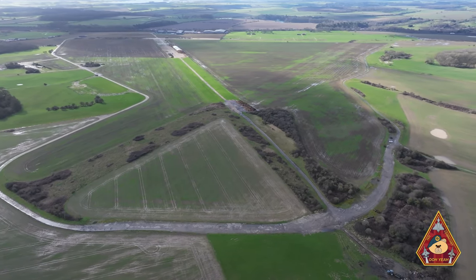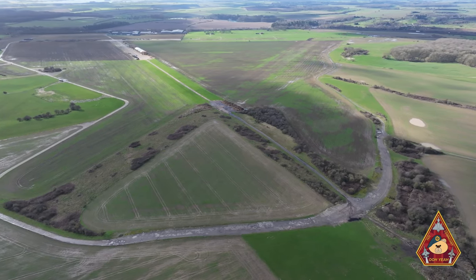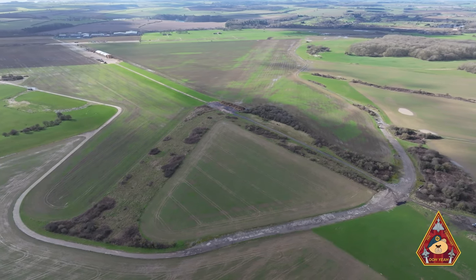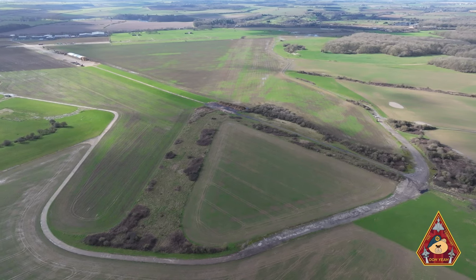The airfield had a Class A layout, which was a set of three converging runway strips. This configuration was quite common during World War II and meant that there were six possible directions for take-off. They were even made to a 60-degree angle of each other.